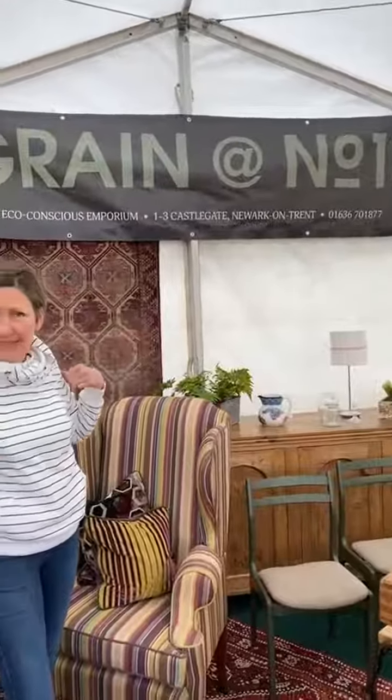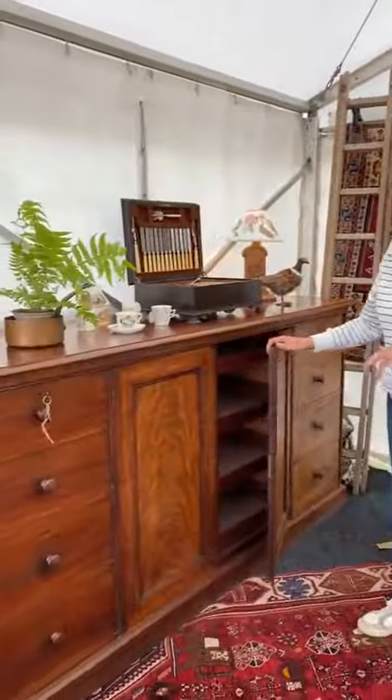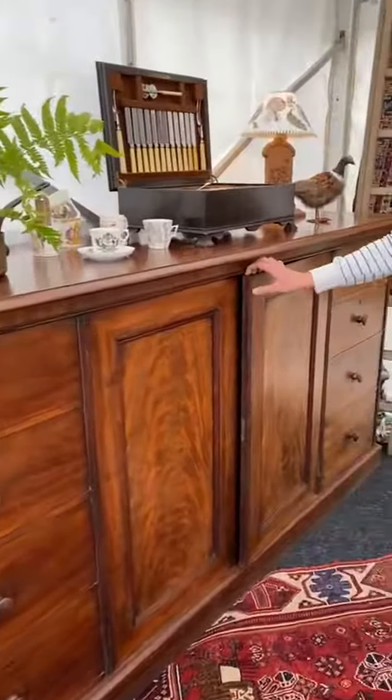We actually have a retail shop here in Newark, and one of the things I'd like to introduce you to today is this stunning linen sideboard — Victorian in origin, absolutely fantastic, fit-for-purpose piece of furniture.